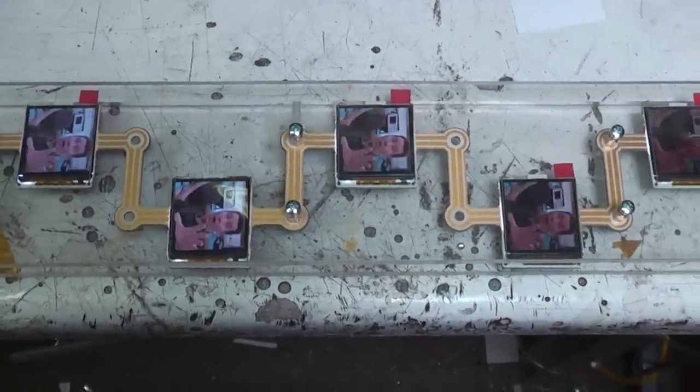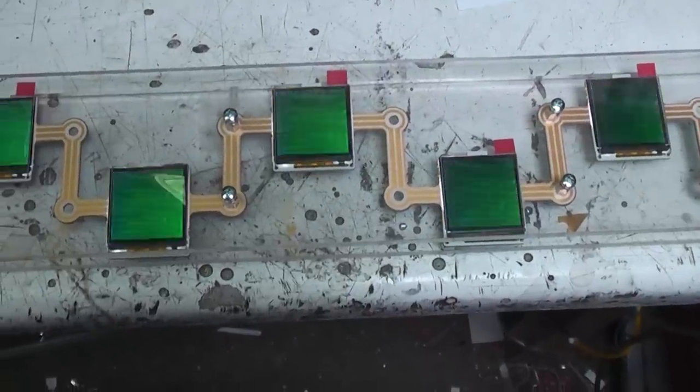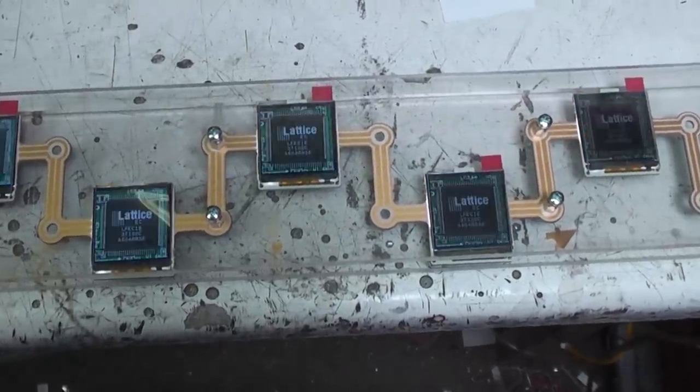I keep getting asked what's happening with all these nano LCD screens. This project is now public. Here's a link for the video describing it.